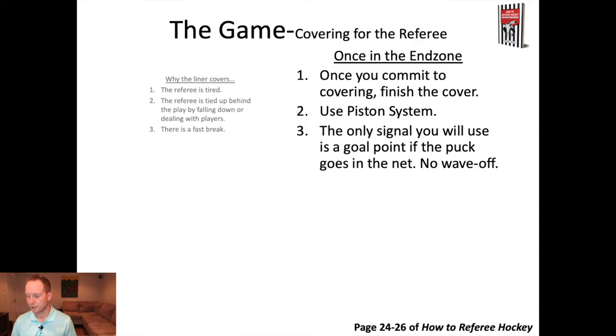There are two parts to covering. Once you've decided to cover, there's going into the end zone and then leaving the end zone. Once you've identified you have to cover for the referee, once you commit, you finish the cover — don't go into the top of the circles and stop. You're going to go down to the piston system once you go into that zone. You don't want to get caught going halfway in. Use the piston system just like you would in the two official system. The only signal you're going to use in that end zone is pointing a goal. If there's a goal, you signal it and the referee can blow their whistle to stop play. Otherwise, you're not making any signals.